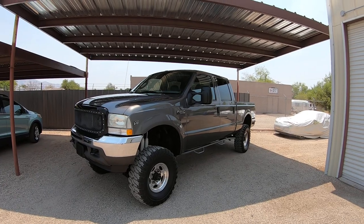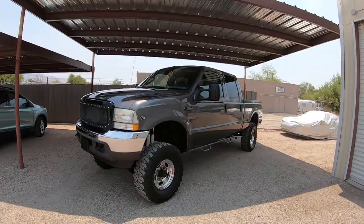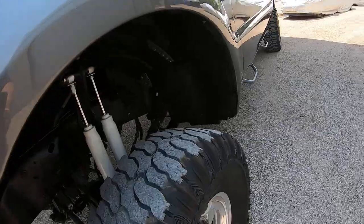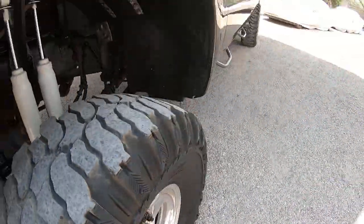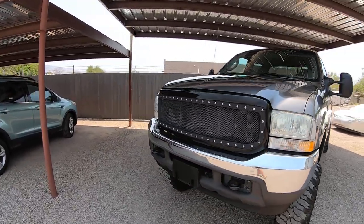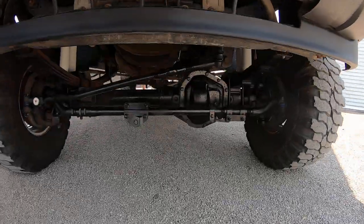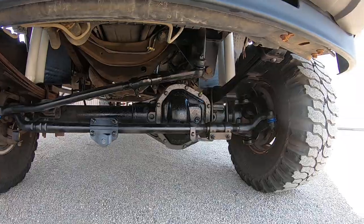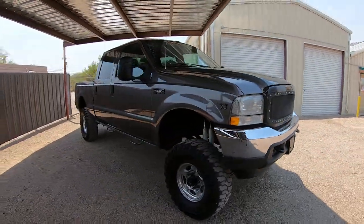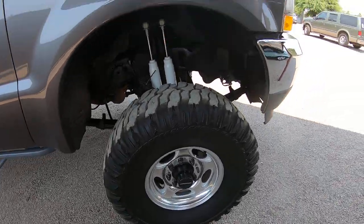Runs and drives great. I had this big guy going down the highway yesterday on the way to the exhaust shop, and usually when they're this big and lifted they float a lot and make a bunch of noise. I had this thing doing 75 and I thought it was great. We're still waiting on a driver door handle and a lock cylinder, but that will be done before it's delivered.